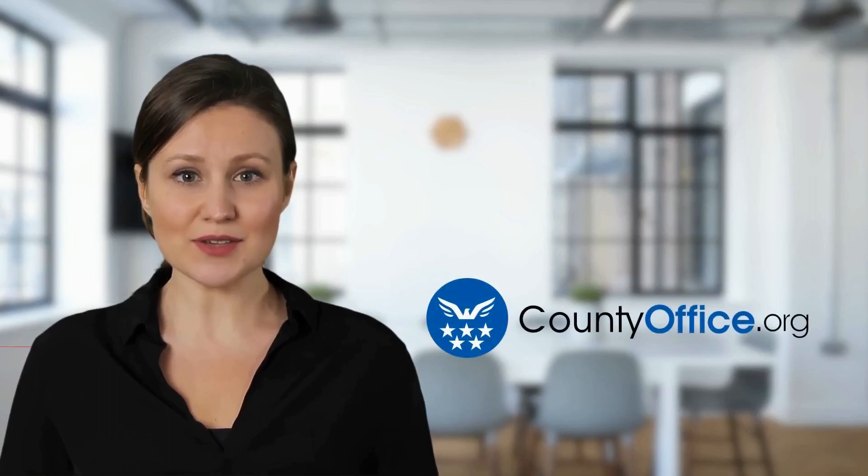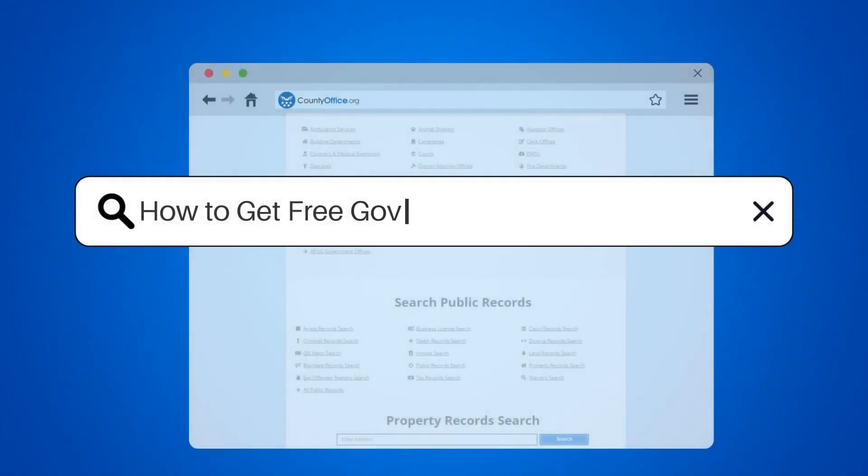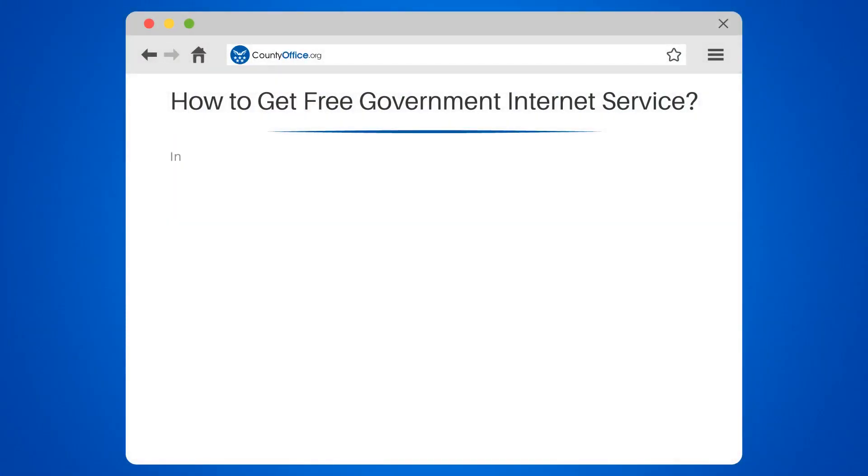Welcome to County Office, your complete guide to local government services and public records. Let's start learning. How to get free government internet service.